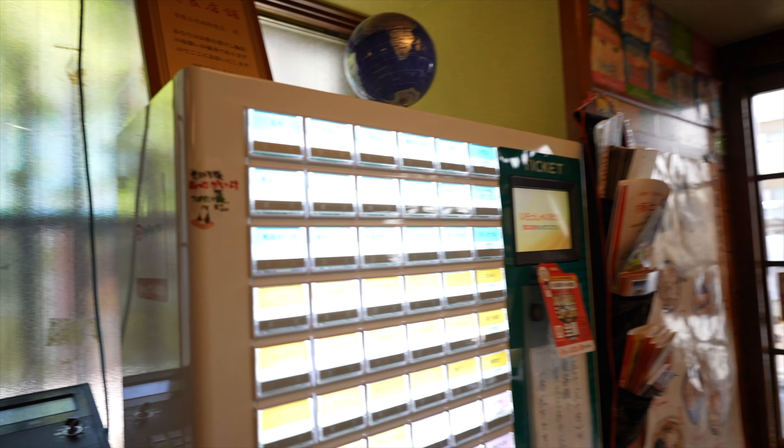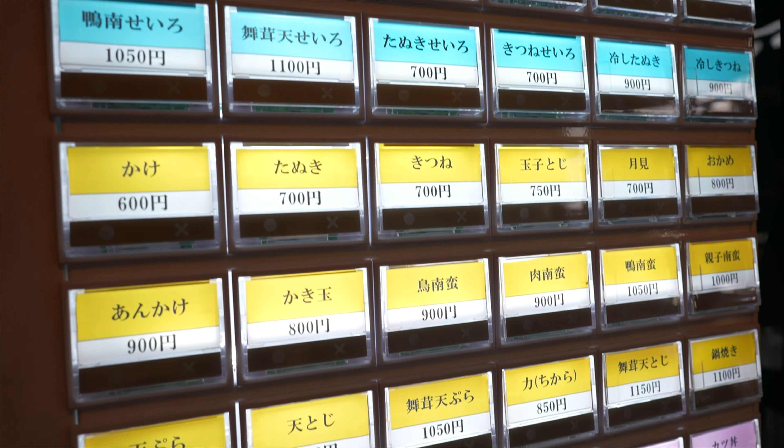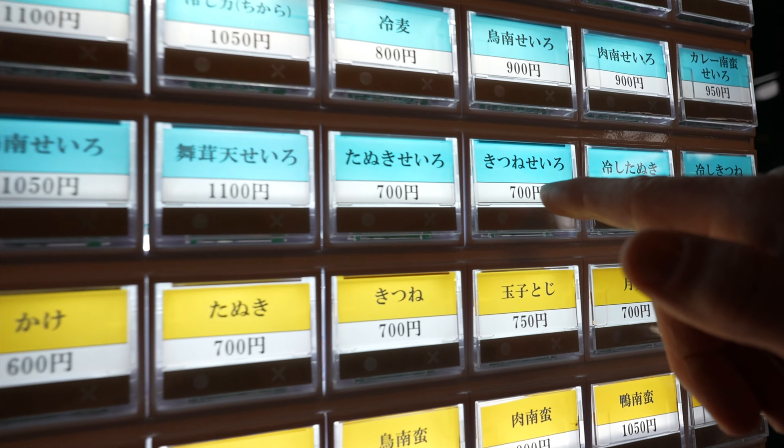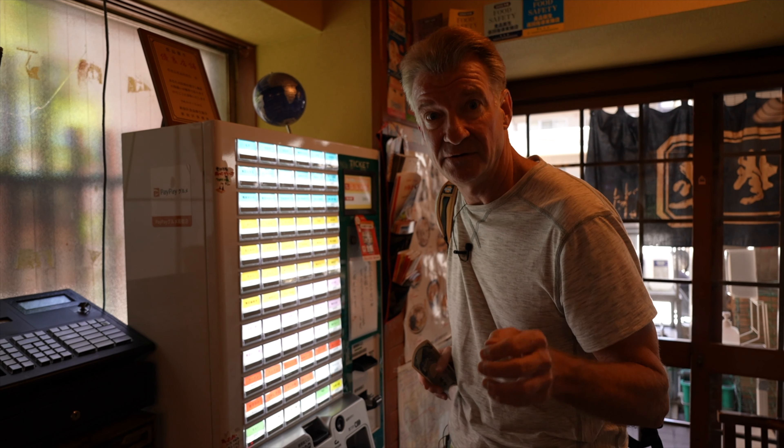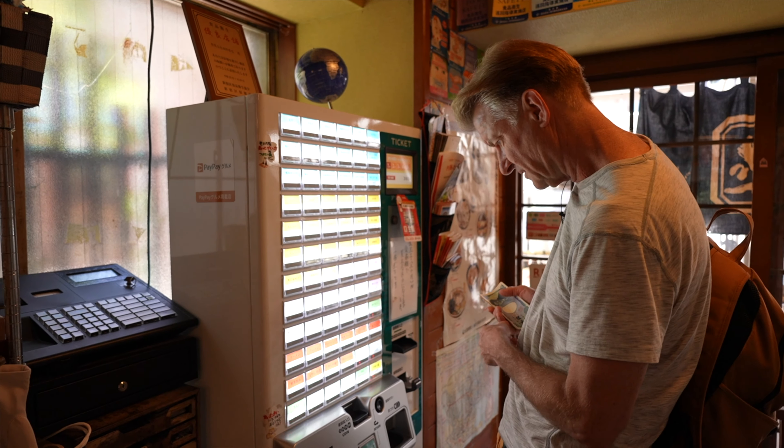Oh, they got a vending machine. I think the kitsune — this is the one that's got the deep fried tofu. So you get a ticket and then you give it to the counter staff. Okay, so that's one.